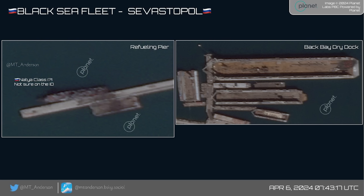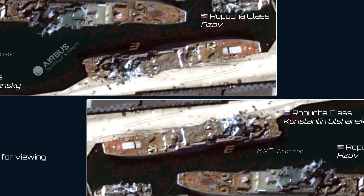First, the Refueling Pier and Back Bay Dry Dock — the Dry Docks are all empty at the moment, with one Natya at the Refueling Pier. Now let's look at the ships reportedly hit by Storm Shadow: the Konstantin Olshansky and the Arzhov. No visible signs of damage here — this is very clear satellite imagery with no holes, damage, or signs of burning. This pretty much confirms that if these did sustain damage, it was likely very minor. One of these ships was listing at the time and was taken to Dry Dock, but it left Dry Dock quickly — it likely took a glancing blow on the side causing a small hole, which was hastily patched.